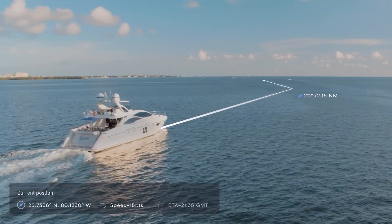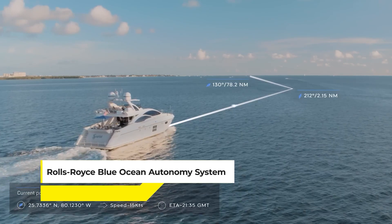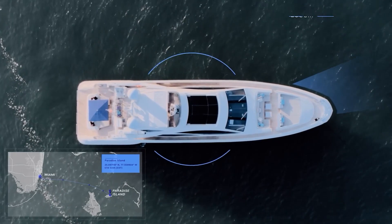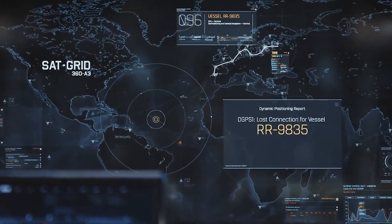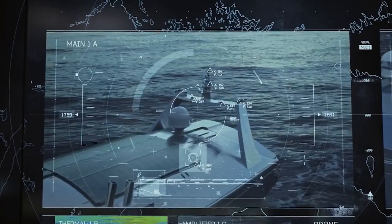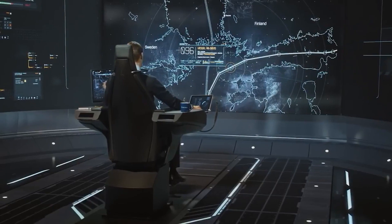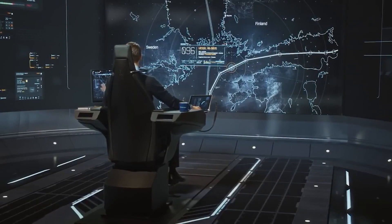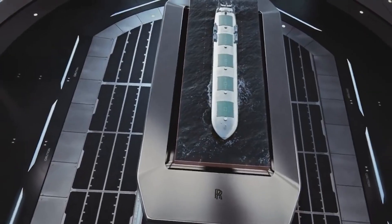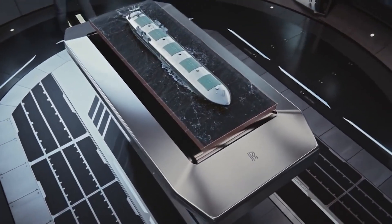We now step into the world of autonomous navigation with the Rolls-Royce Blue Ocean Autonomy System, which is redefining the future of maritime transportation. This system is about making ships smarter, safer, and more efficient by allowing them to navigate autonomously through busy sea routes and challenging weather conditions. It uses artificial intelligence, machine learning, and sensor fusion to make real-time decisions, optimizing route efficiency and enhancing safety by preventing potential collisions at sea.